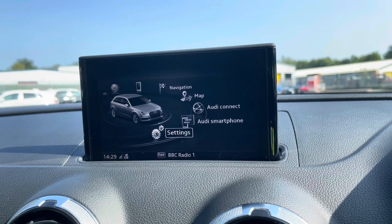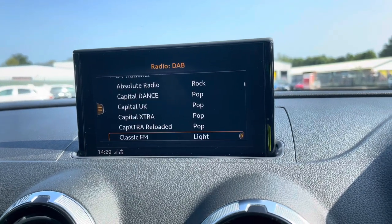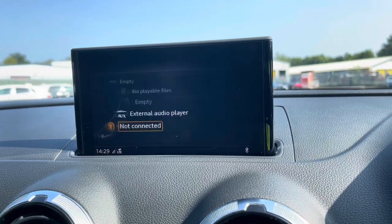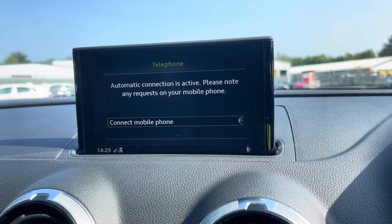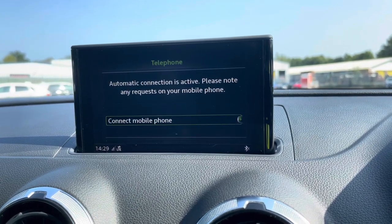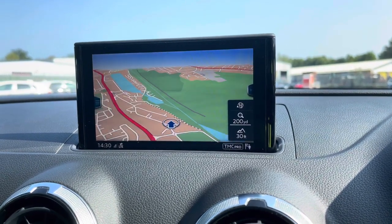There are also shortcut switches, such as DAB digital radio so you can tune into radio stations, media controls with various sources such as Bluetooth and auxiliary, telephone equipment so you can easily make those hands-free calls, as well as navigation. You can use the MMI controller dial to zoom in and out of the map so you can easily find your destination.